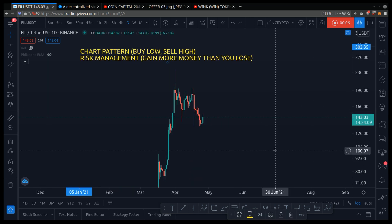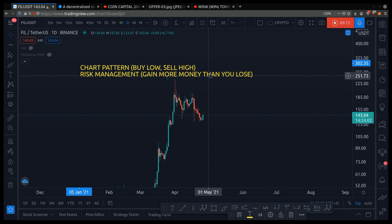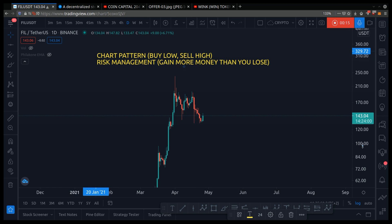If you're wondering should you buy Filecoin, what price should you buy it at, should you buy it now — I will answer all of your questions in this video. This is not financial advice; it's for educational purposes only.